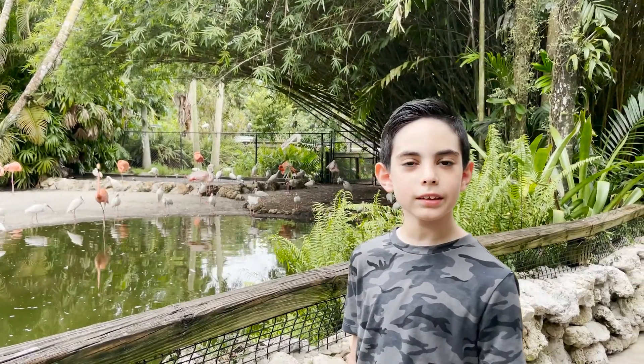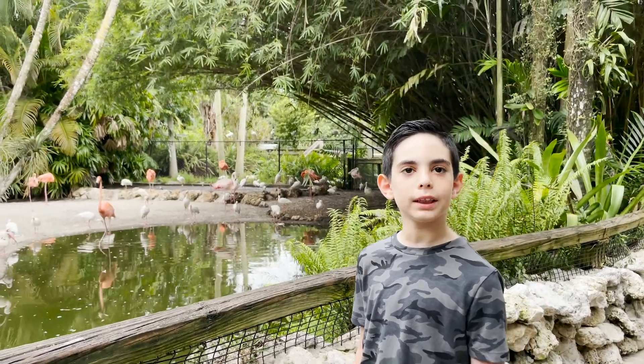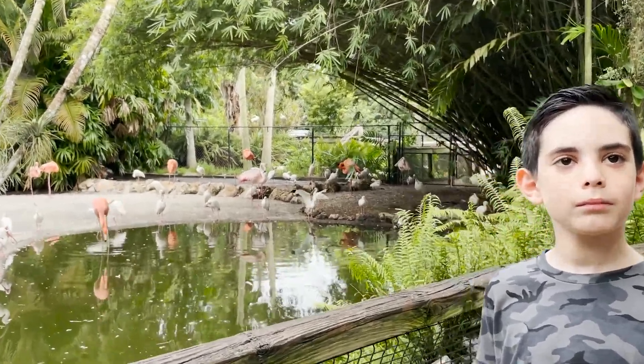Flamingos can live up to 50 years, their color comes from the food they eat, and they prefer to stand on one leg.